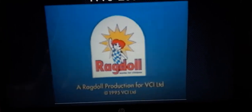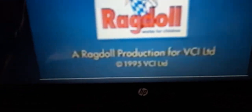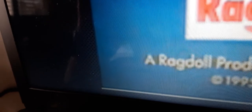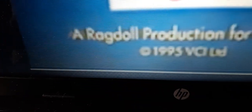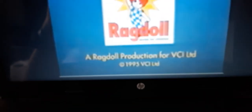This is the version on the blue background. And on the bottom of the rat doll logo, it says a rat doll production for VCI loaded. And on the bottom of that, it says copyright 1995 VCI loaded, also in yellow.